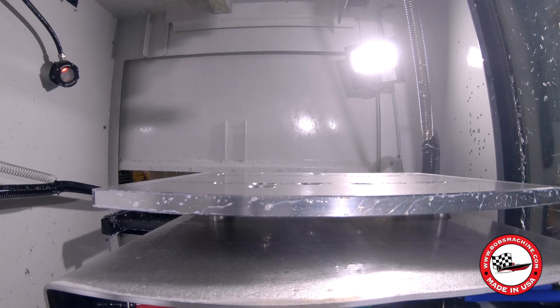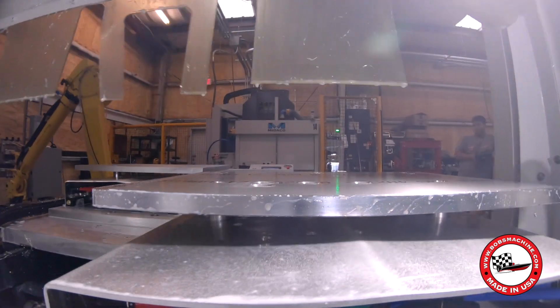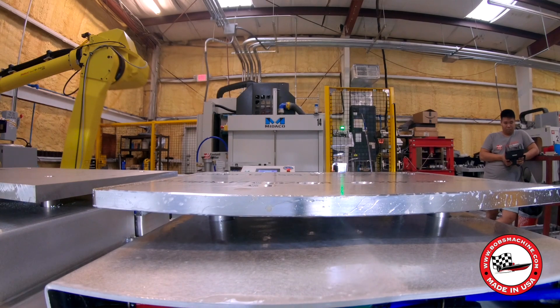Here at Bob's Machine, milling and turning is a big part of the process in making jack plates. With labor shortages, automation is key to the future in being able to get the parts out the door. It also improves quality, which is a big importance here.